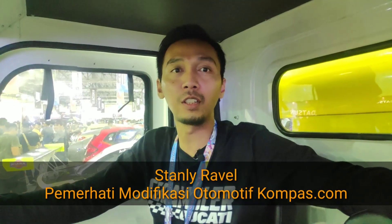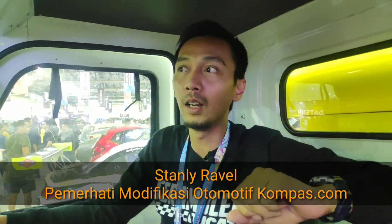Hello Pemirsa Kompas Otomotif, ketemu lagi dengan saya Stanley. Disini kita di acara Indonesia Modification Expo 2019. Dari semua mobil yang ada disini, ada satu modifikasi yang menarik banget buat saya pribadi, karena ini lokal buat anak negeri yaitu Amdes. Kalau dulu sempat kita nyobain Amdes yang listrik, ini versi modifikasinya. Kita akan lihat seperti apa tampilannya, so tontonin terus ya.